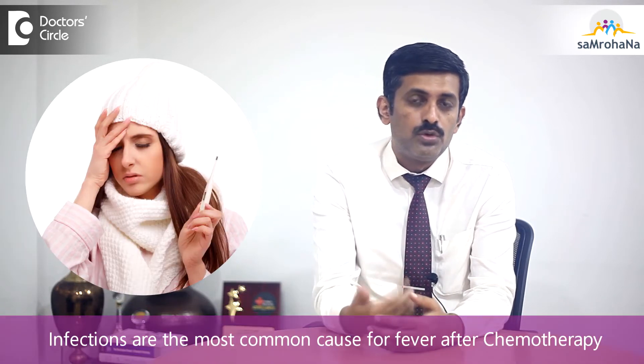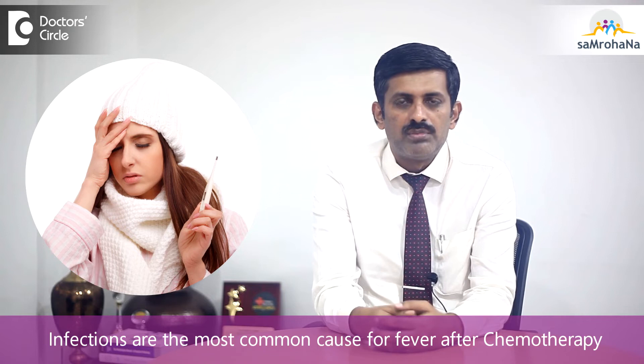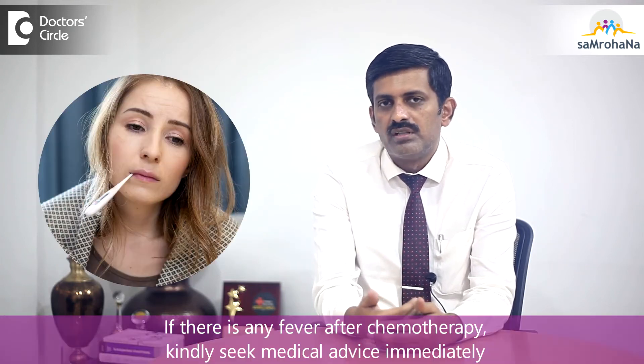Infections are the most common cause of fever after chemotherapy. So when a patient develops fever after chemotherapy, you must immediately go to the doctor, seek their advice, and get your blood count done.